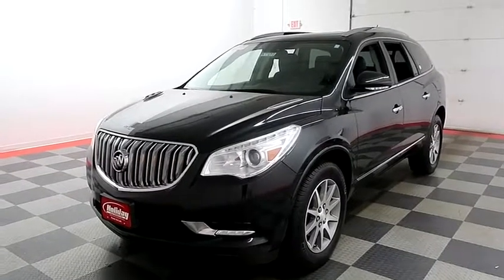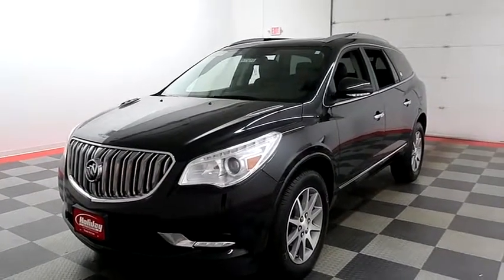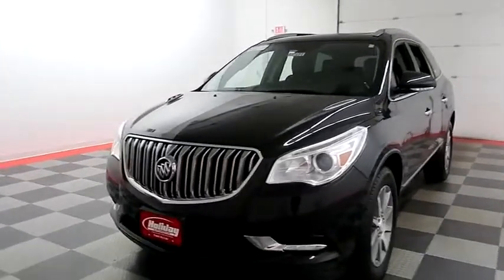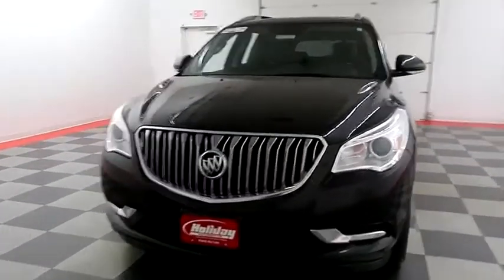Hi, I'm Andy with Holiday Automotive. Today we're gonna take a look at a 2015 Buick Enclave. Stock number is A7589.